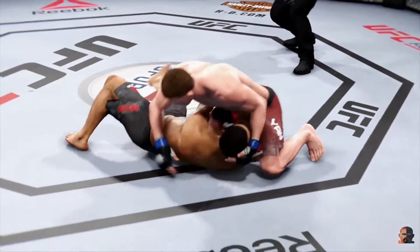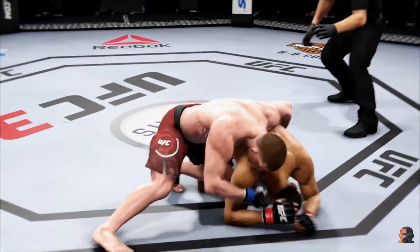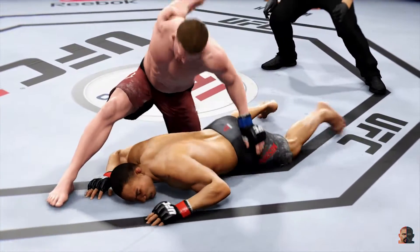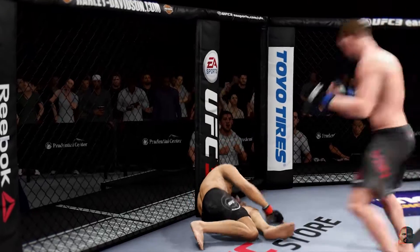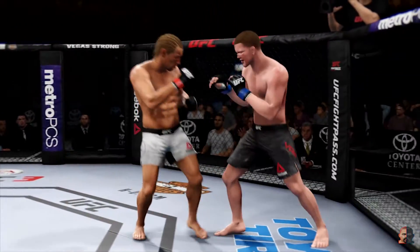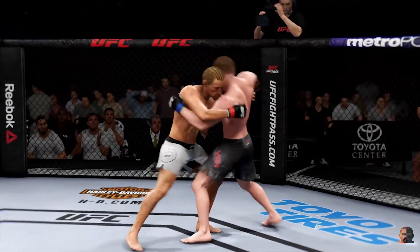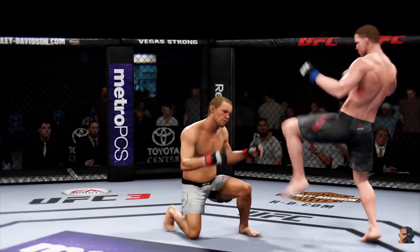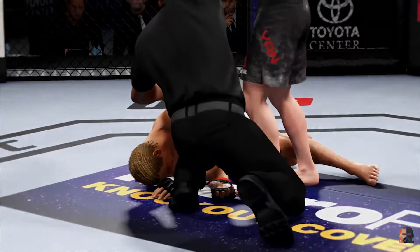That's it, he's out. He's looking to take the back. He's hurt, that's it. Beautiful kick. Huge elbow there. Big elbow. He's rocked. He has a huge knee. He clipped him. And just like that, the fight is over.